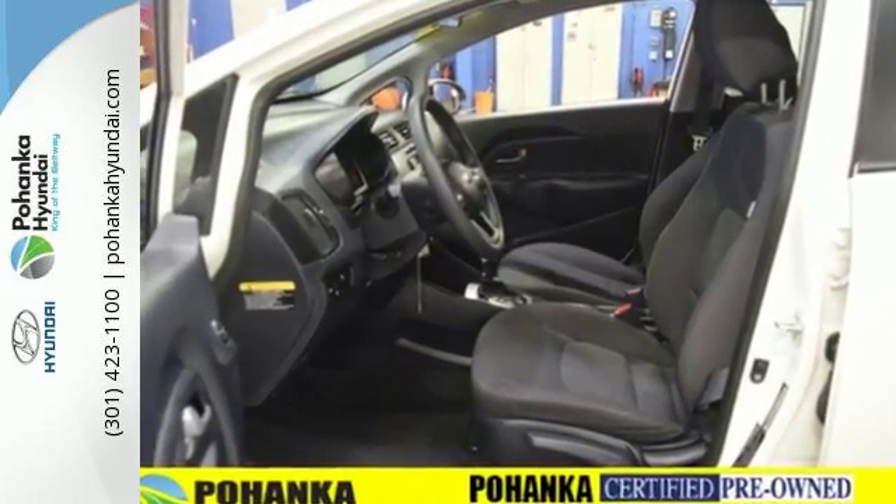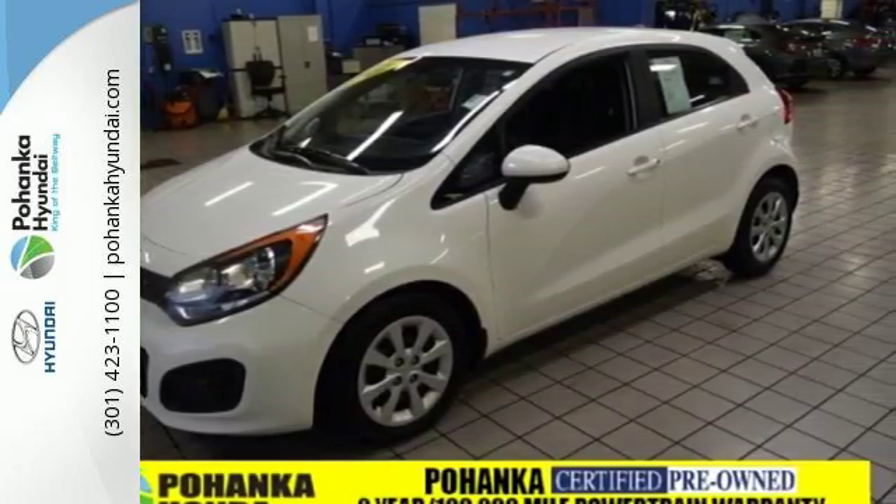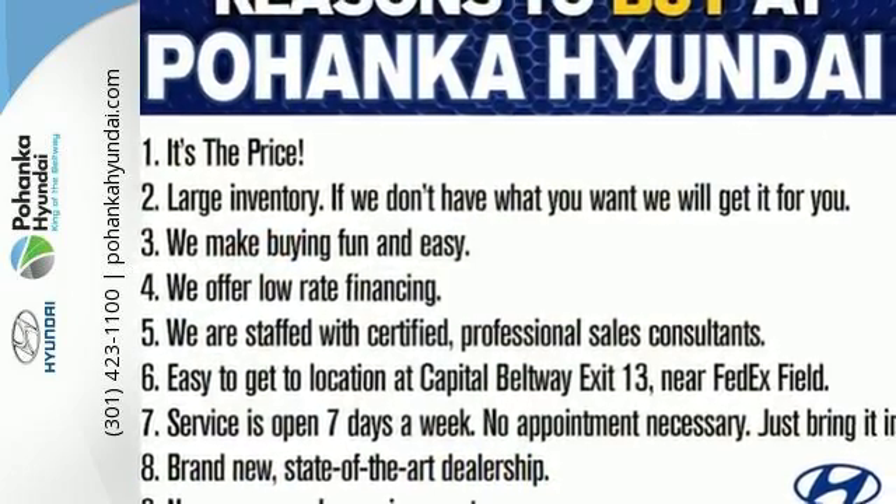Add to that the convenience of an active ecosystem, the multifunction steering wheel and tire pressure monitor and you have an attractive Kia you can't pass up.